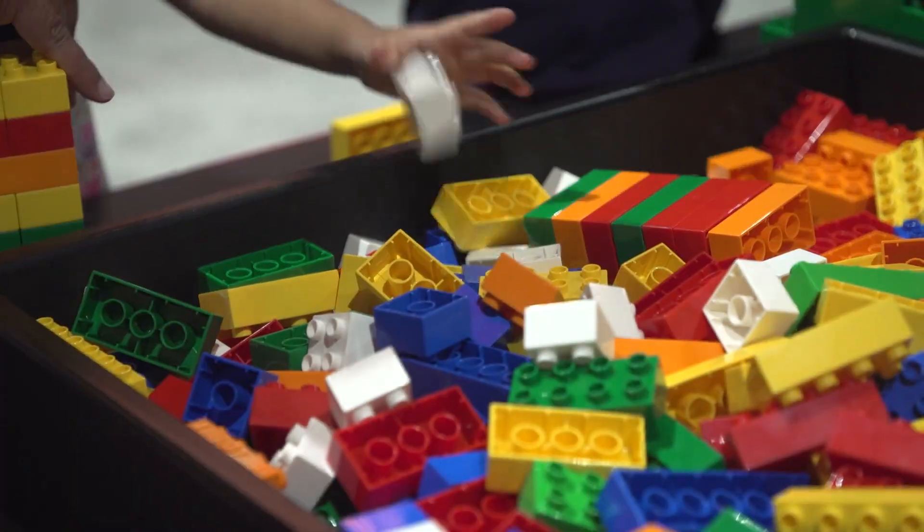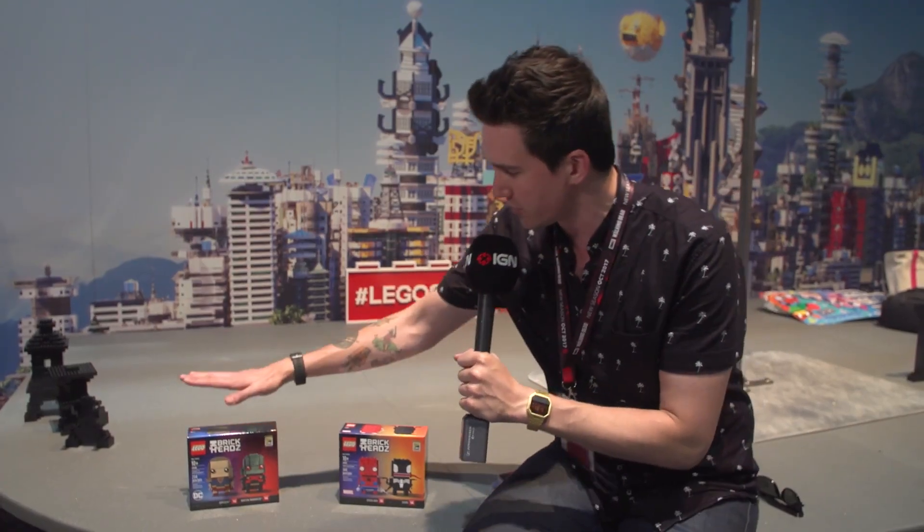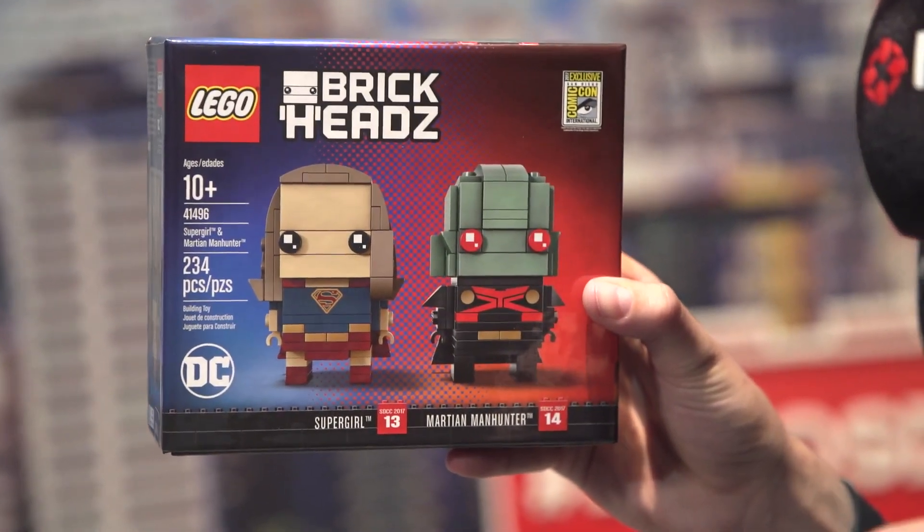Hey guys, Max here for IGN Access. I'm at San Diego Comic-Con 2017 at the Lego booth where they have some very cool exclusives. This year they've got some really cool little sets of brick heads — there is Supergirl and Martian Manhunter. Look at those cute little faces.